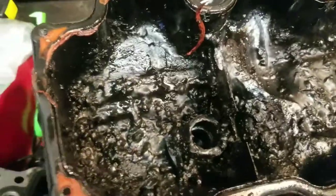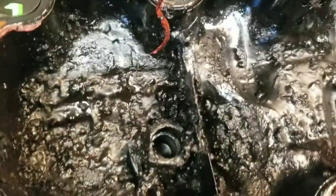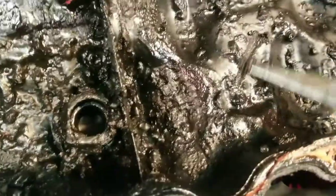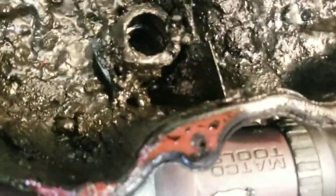Back in the day, there used to be an oil that would do this. I'm not going to call any names, but do your research and you'll find out which oil used to sludge up really, really bad. Before this goes back on, it will need to be thoroughly cleaned. And this is thick — this is horribly thick.